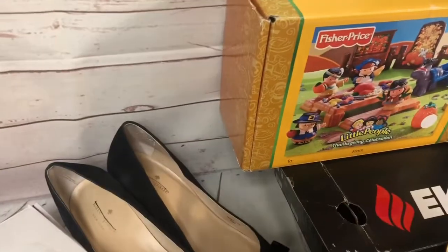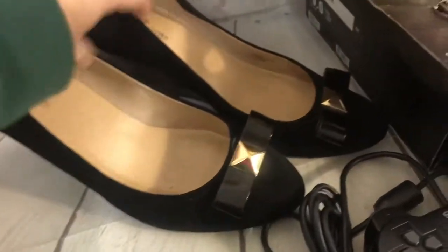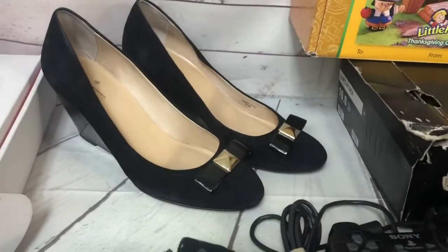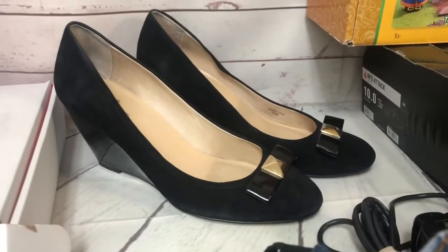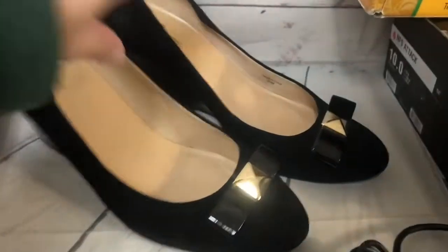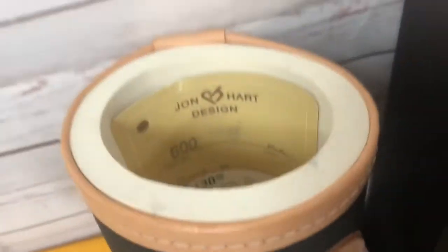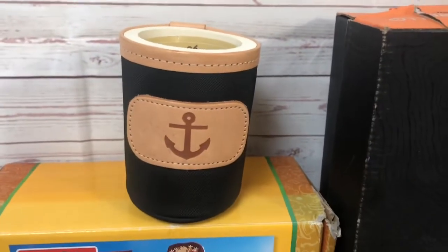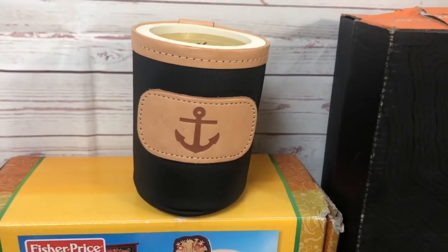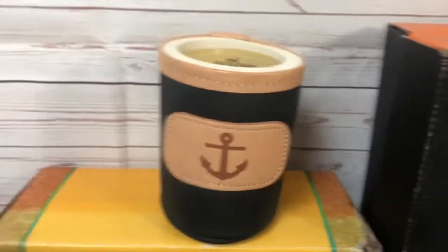This pair of Kate Spade wedge heels I got at Clothes Mentor for $2. I had some interest but no real offers, so I went ahead and took $30 plus shipping. This little leather nautical koozie from the church rummage sale had a $30 price tag on it — John Hart design — and I sold it for $15 with free shipping. Someone paid $15 for a koozie!